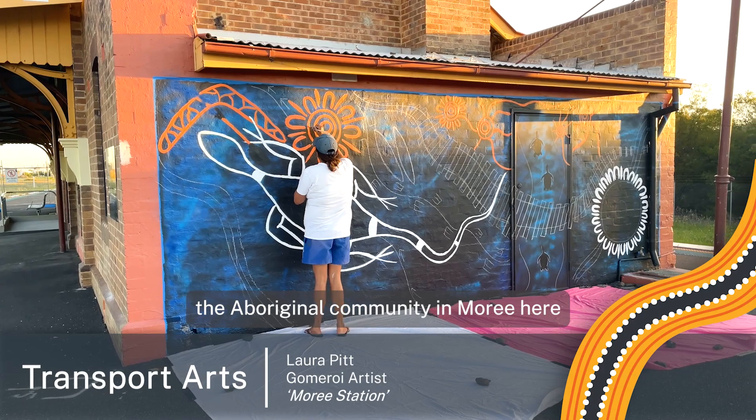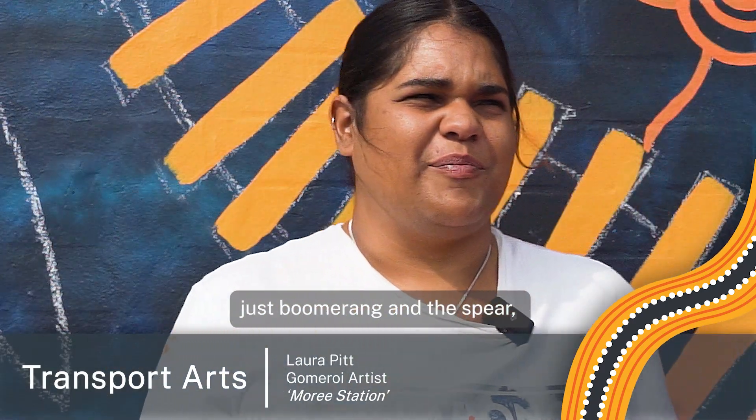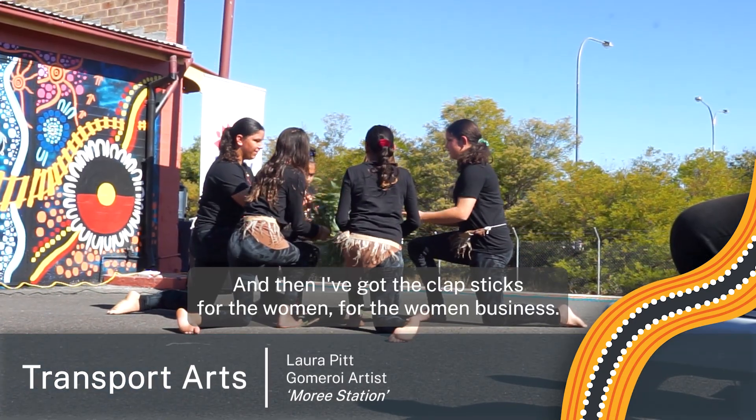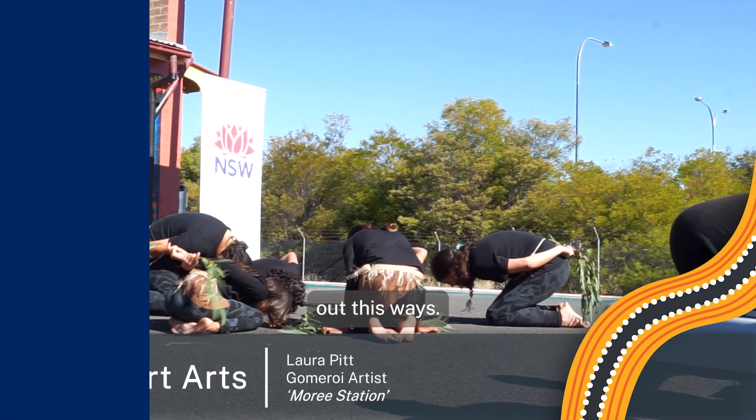I've also got the boomerang and the spear, which represents men's business, and then I've got the clap sticks for the women — for the women's business out these ways.